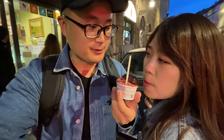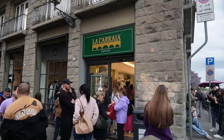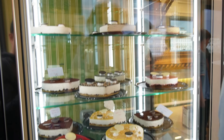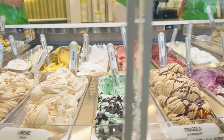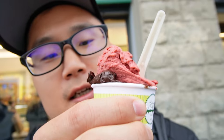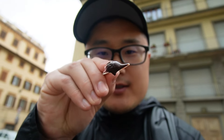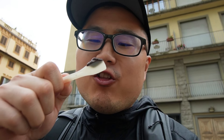So we are headed to La Caraia again — just like last night, I loved it so much. We're going to the original location that my wife has been to several times before. I got my classic rich dark chocolate and the mixed berry. The dark chocolate is so rich, luscious, and thick. So good.